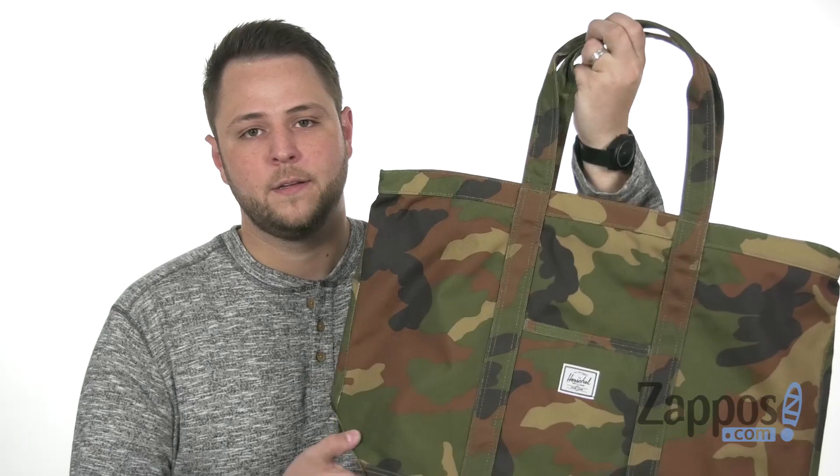It's really cool how it's camouflaged — you can barely see it. I'm kidding. I wasn't even holding it — now I'm holding it. It's a good joke there, right? It's from Herschel Supply Company.